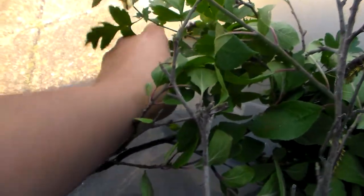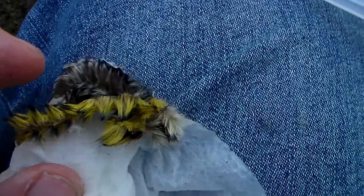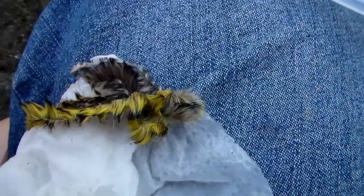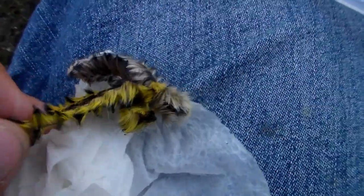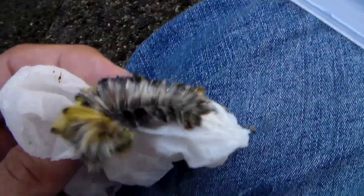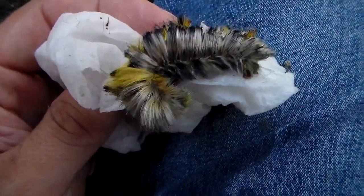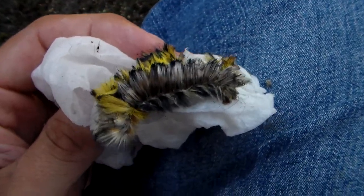Over here we have one shedding its own skin. You can see it sitting beside its old skin. It looks like one piece of the skin is stuck to its neck — I should help get it off. This yellow skin is actually old skin. The new larva is looking very silvery, but I think if we wait, the hairs will turn yellow and it will color up.